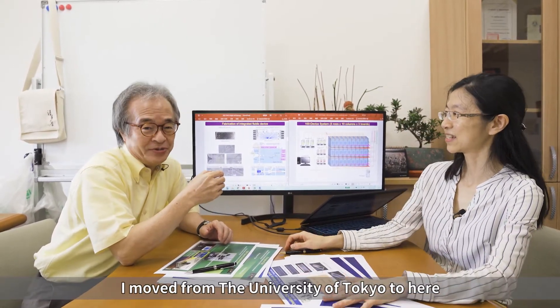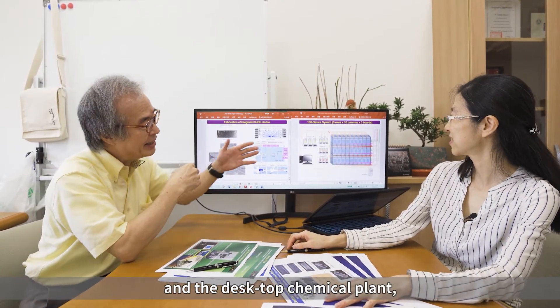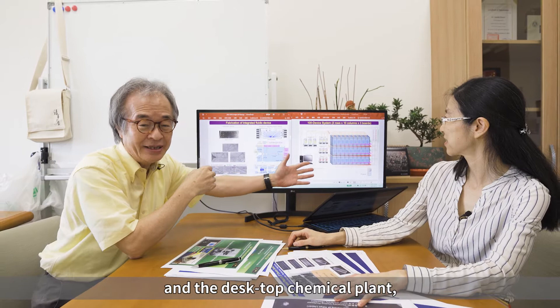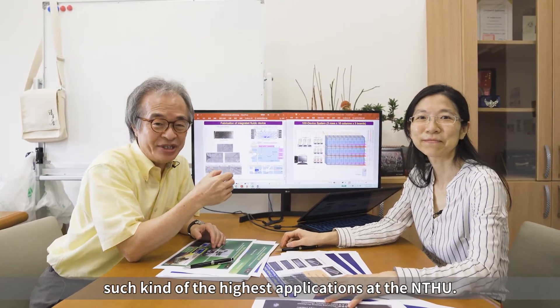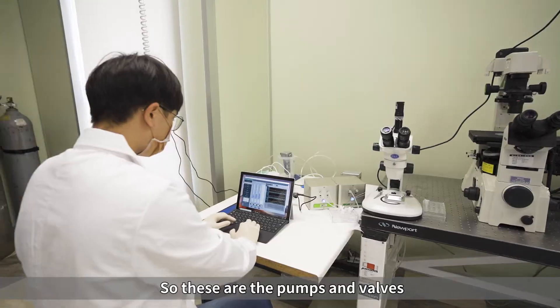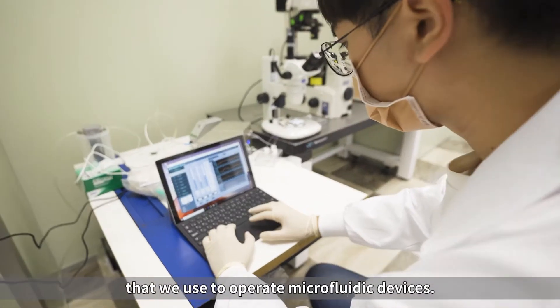I moved from the University of Tokyo to here to develop the single cell biology and the desktop chemical plant — such the highest applications at NTHU. These are the pumps and valves that we use to operate micro fluid devices.